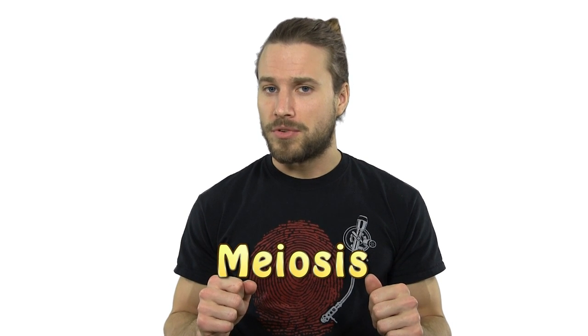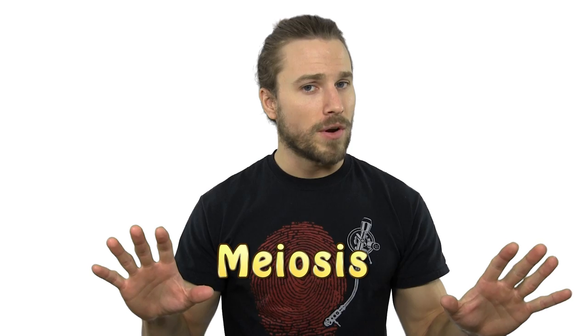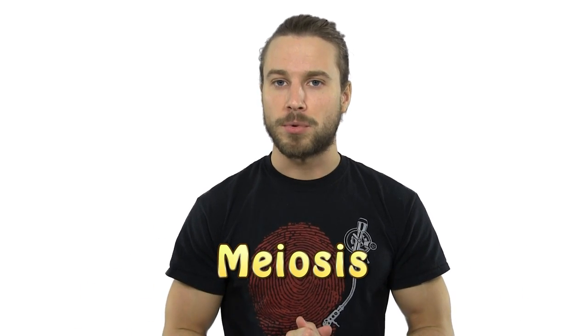So how exactly does parthenogenesis happen? First, I need to explain meiosis and how we get our reproductive cells. I'll do it very simply and as quickly as possible.